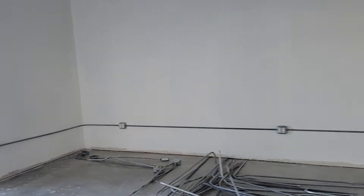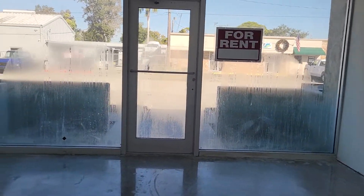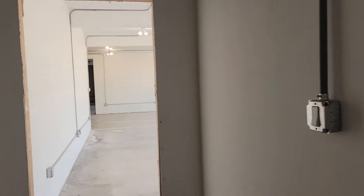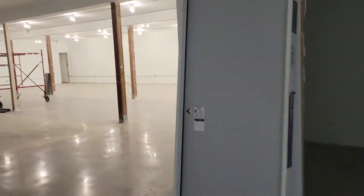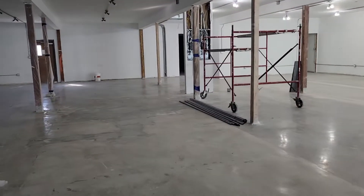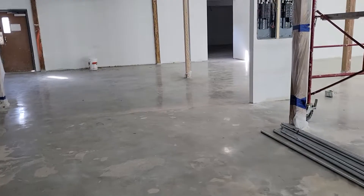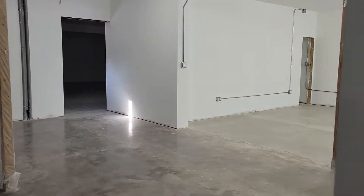There are small offices — one small office up front here. There are three doors available on Princeton Street. There are two bathrooms in this space. It has polished concrete floors, it's just been drywalled and painted, and the electrical has been installed.